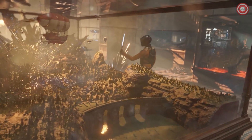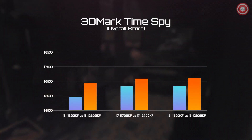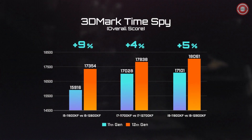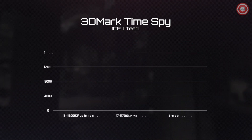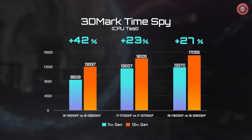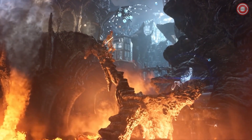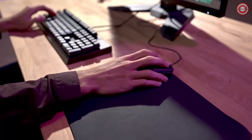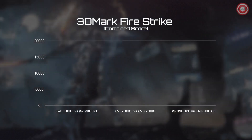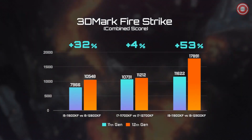Moving on to the part many of you have been waiting for — the gaming performance. We began with 3DMark TimeSpy. The overall score of the 12th Gen is about 5 to 9% better compared to the last generation, and the CPU score has boosted over 20%. Next up, Fire Strike — this test represents 1080p gaming performance, which is quite sensitive to the CPU. The result is pretty amazing, with a 30% performance leap on average and even up to 50% with the i9 processor.